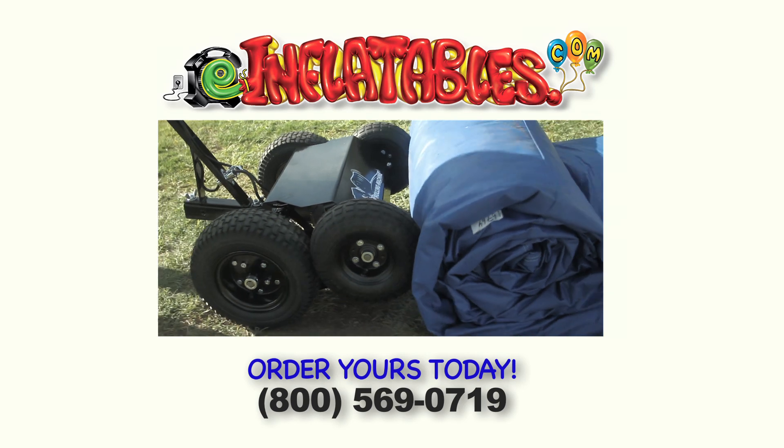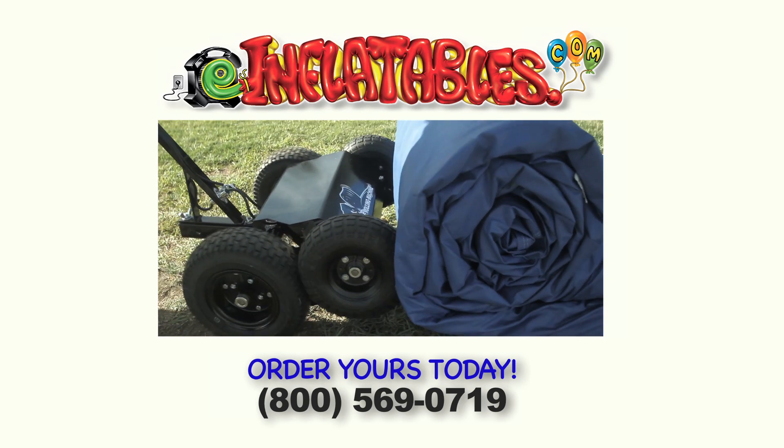Order yours today, only from the Inflatables. The Inflatable Rolling Machine.